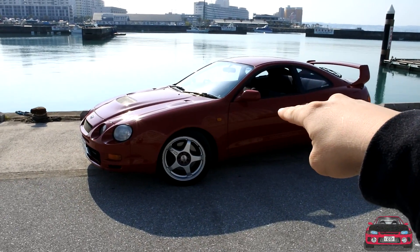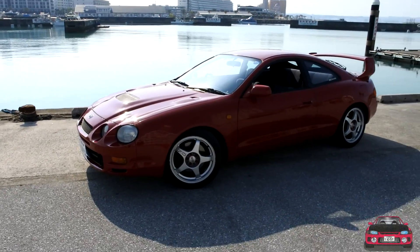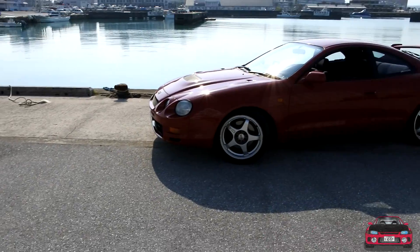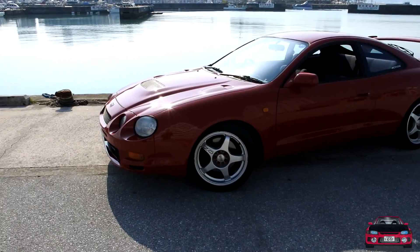Today we're going to be checking out this 1995 Toyota Celica GT4, the ST205. Reggie here is the proud owner. We're going to do a little walk around, check out the exterior, he's going to give us a rundown on plans for the car, where he got it, and we'll take a look at the inside and maybe go for a drive.